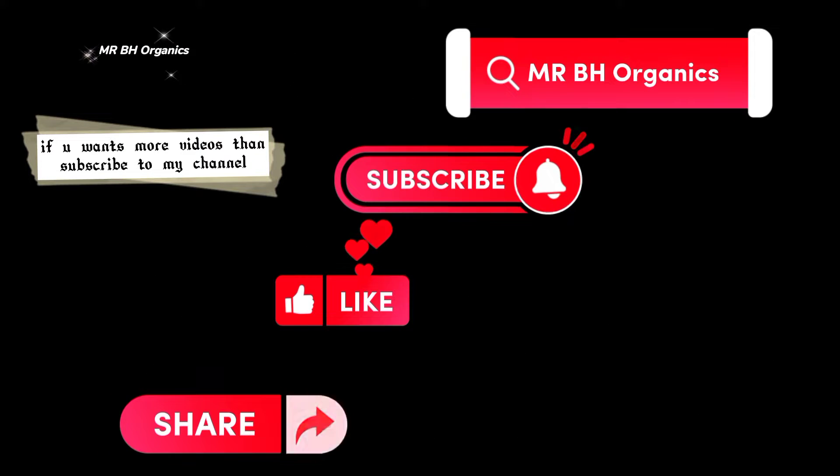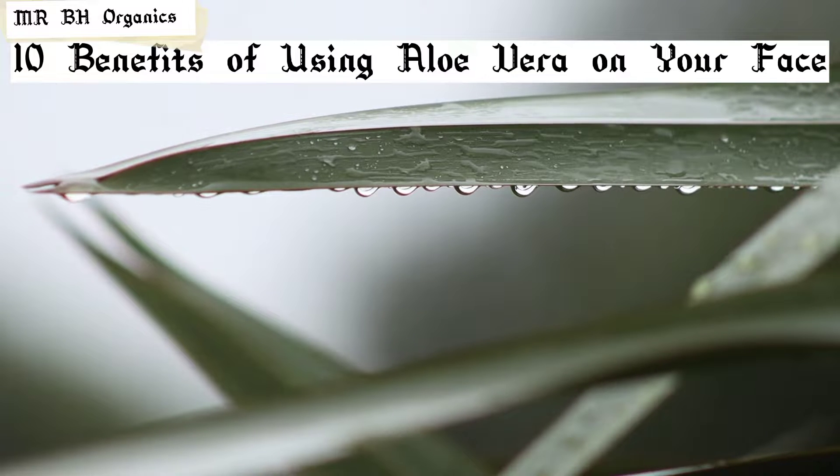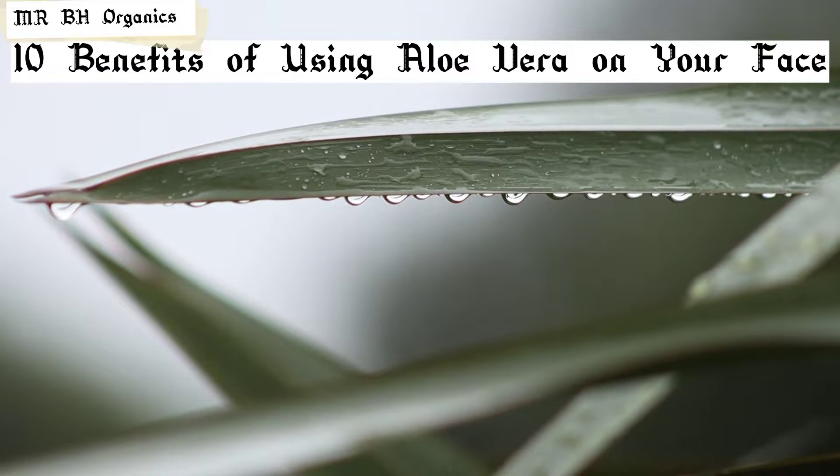If you want more videos, then subscribe to my channel, Mr. BH Organics. 10 Benefits of Using Aloe Vera on Your Face.